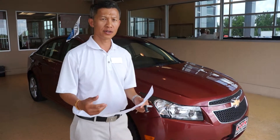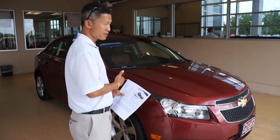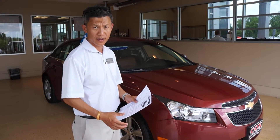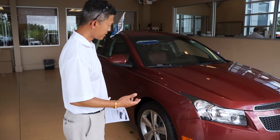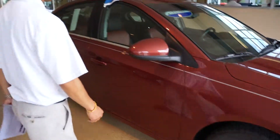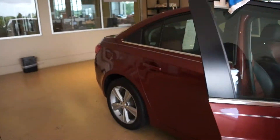Hi, my name is Paul Chandakorn. Just want to let you know that this is a 2013 Chevy Cruze and just new to our inventory. This vehicle comes with nice alloy wheels and also the matching interior.